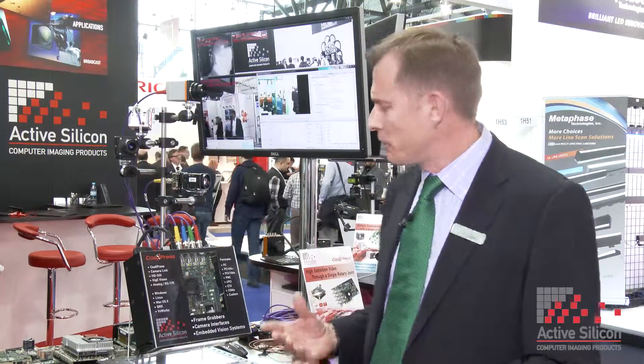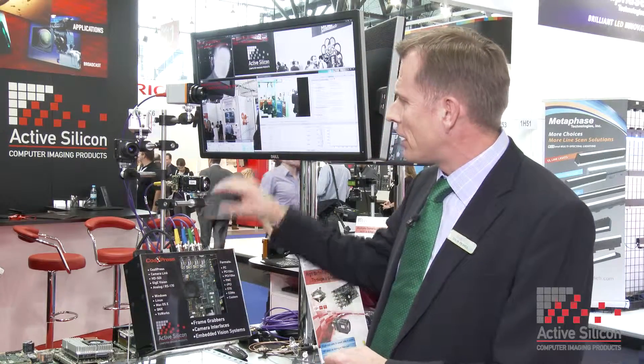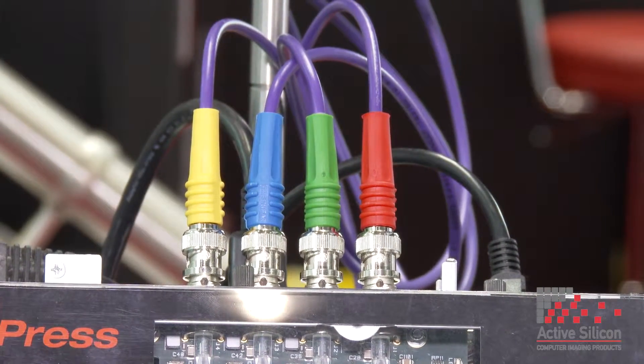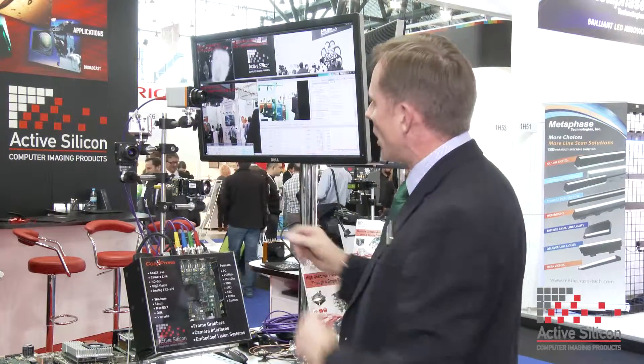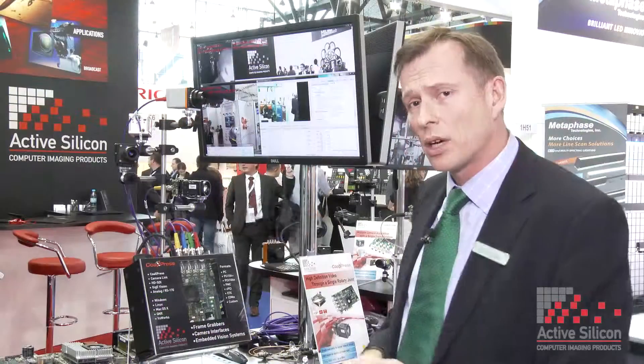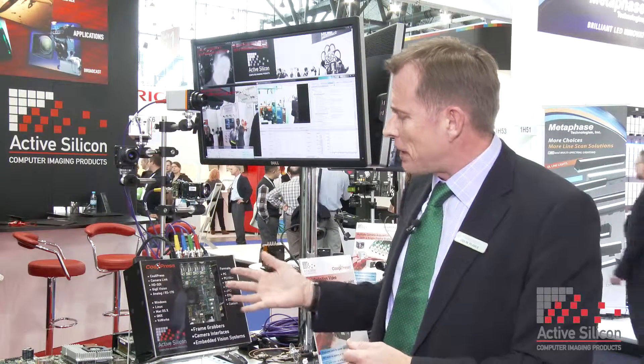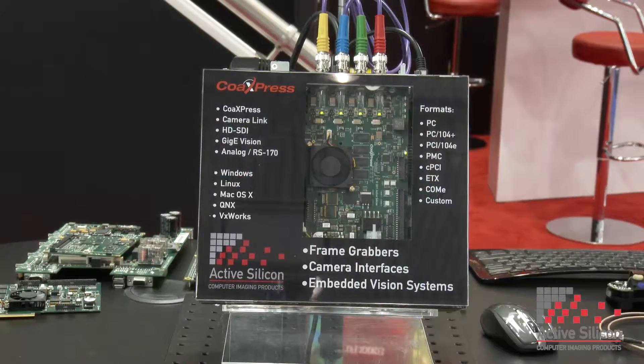This is the first of several demos. This is our top-of-the-range CoaXPress board — it has four channels, so it's a four-link CoaXPress board. We're showing four different CoaXPress cameras, one per port, with various applications on screen including analysis and a thermal camera — the first time we've seen a thermal camera supporting CoaXPress. We also have a Sony block camera with our CoaXPress converter board. This board achieves 600 megabytes per second per channel, so 2.4 gigabytes per second total.